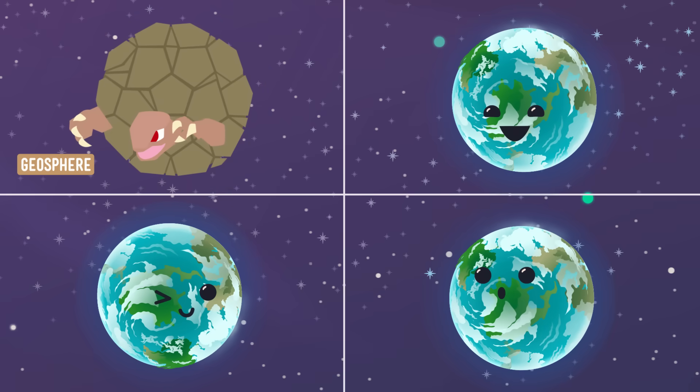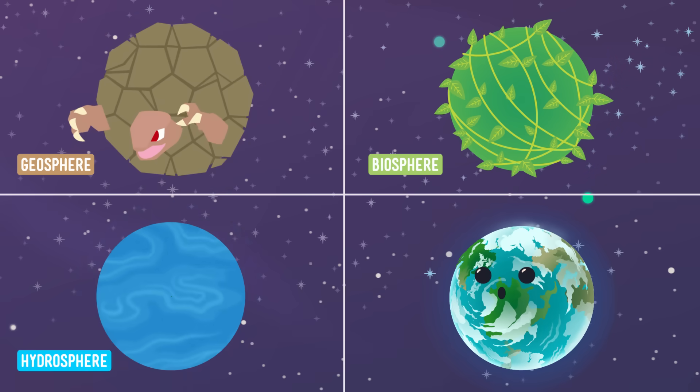Earth has four spheres: the geosphere, the biosphere, the hydrosphere, and the atmosphere.